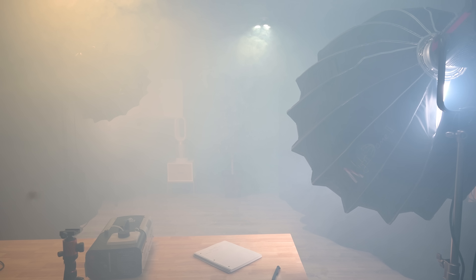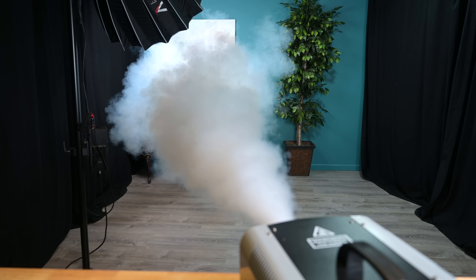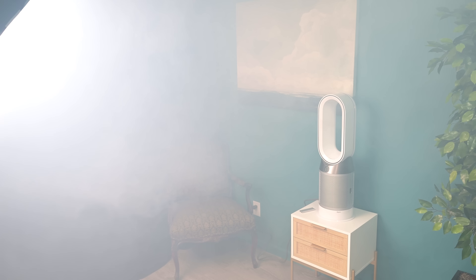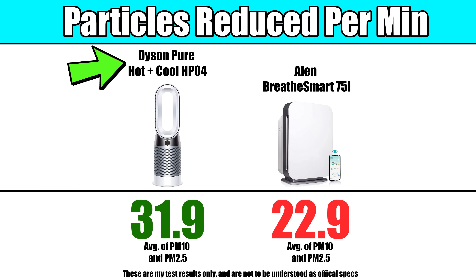The first particle test we do is a fog test, where we release 12 seconds of fog into a ventless room and run the air purifiers on max power. Both air purifiers did well, reducing the 10 and 2.5 micron particles to the same low levels, but the Dyson was faster, reducing the particles at a rate of 32 particles per minute compared to 23 particles per minute on the Allen.